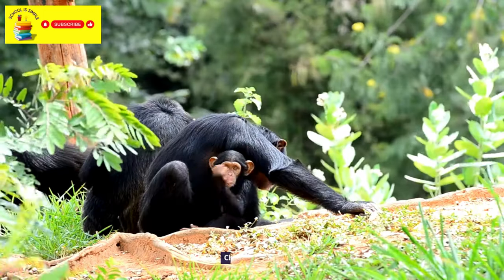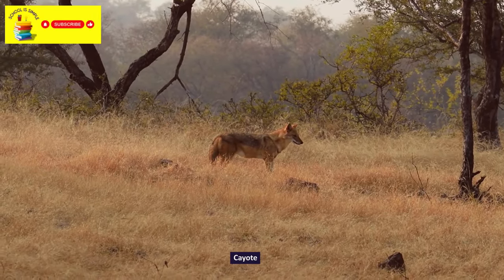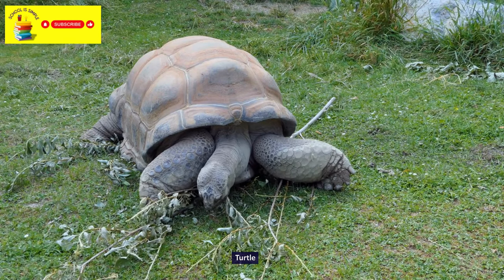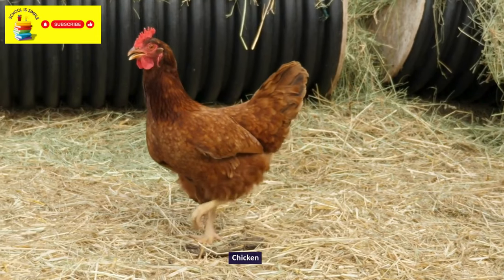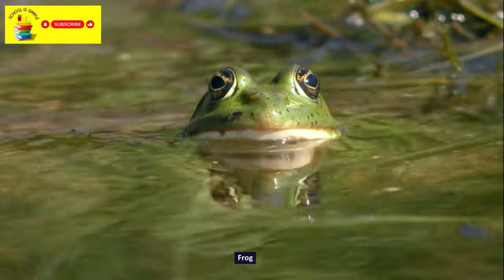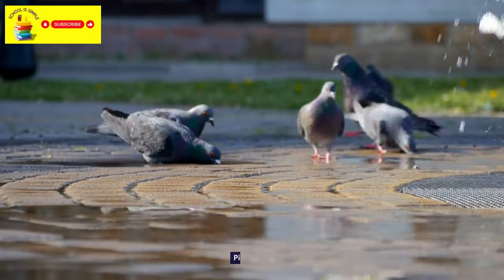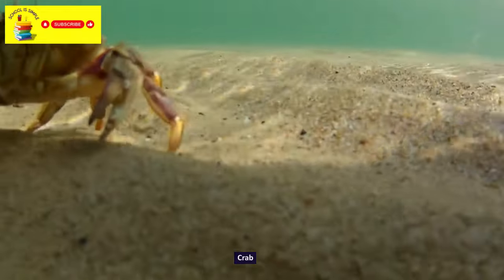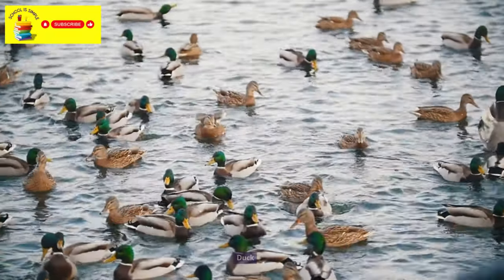Baboons. Chimpanzee. Coyote. Sea Turtle. Shrews. Chicken. Crow. Pigeon. Crab. Turkey.